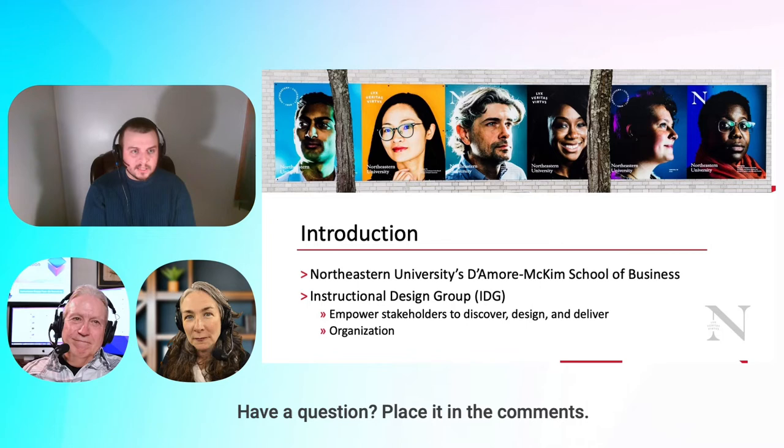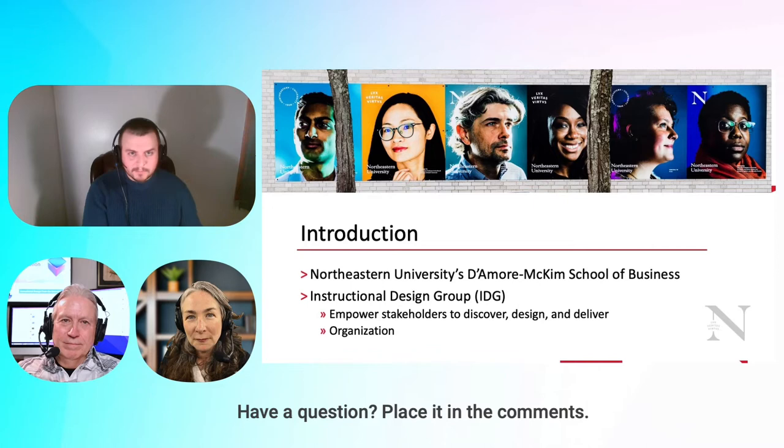I report to the Senior Associate Dean of Faculty and Research, so we sit on the academic side, faculty-facing. I manage and direct the instructional design group. We are a decentralized group from the university — D'Amore McKim specific.